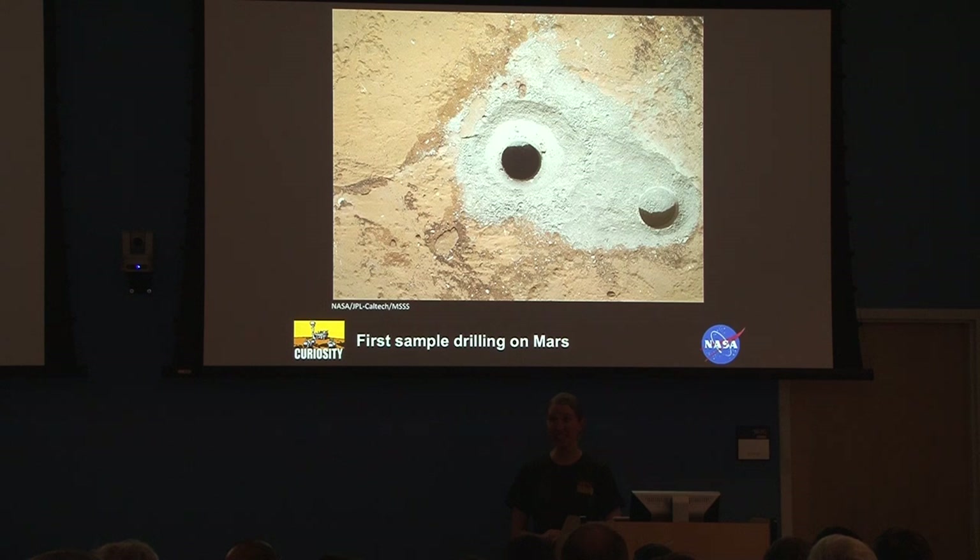Anyone want to guess how deep we went? About two and a half inches — and we are so proud. Nobody has ever drilled below the surface of Mars, and we have gone two and a half inches below. We had to do a lot of testing to get to this point. We drilled first over here, going down about a centimeter just to make sure we knew what the material was and how to operate the drill. We have 1,200 test drill holes from JPL — before we sent this up, we drilled 1,200 holes to make sure we knew what we were doing.